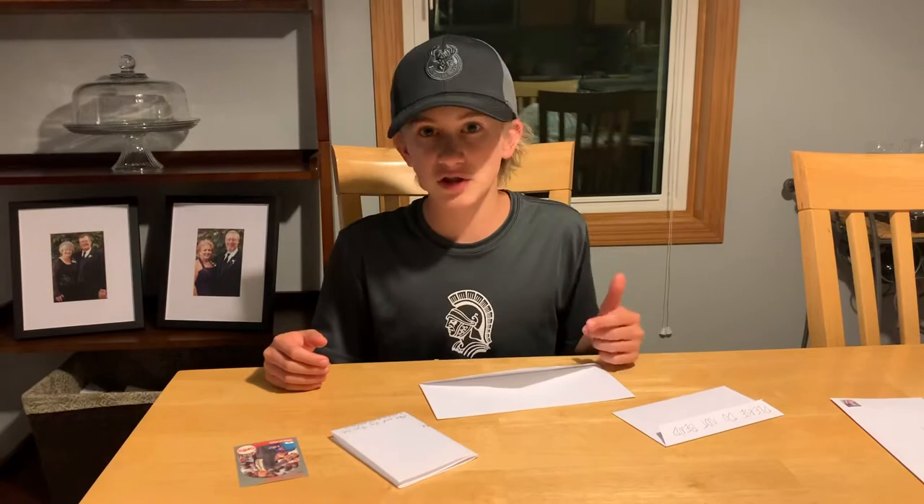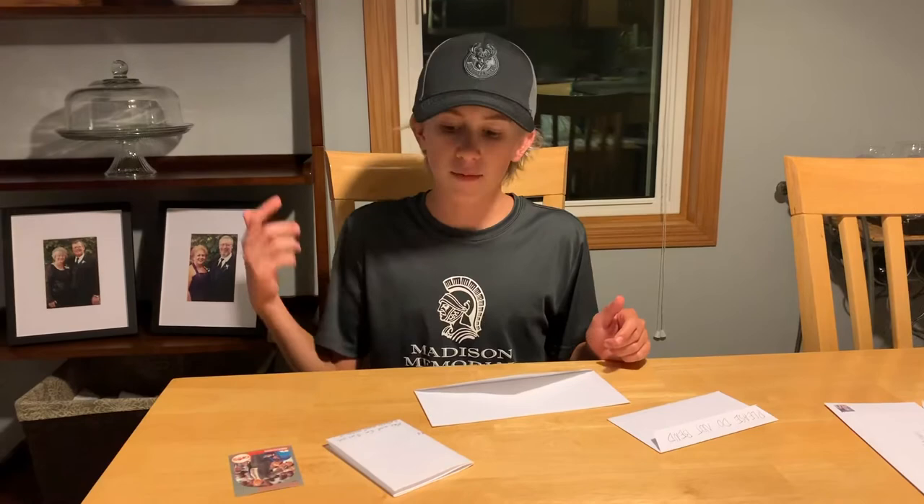What's going on, welcome to Max's Corner, the channel all about sports autographs and memorabilia. If you like those things or know someone who does, make sure to hit that subscribe button, share my videos with your friends, and follow me on Instagram at Max's Corner YT.